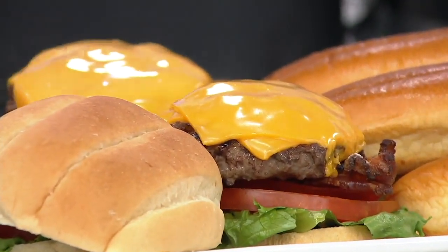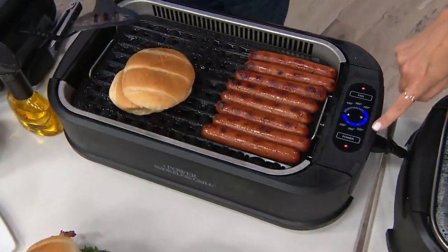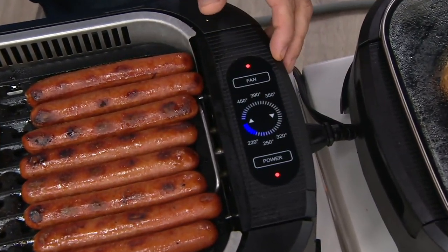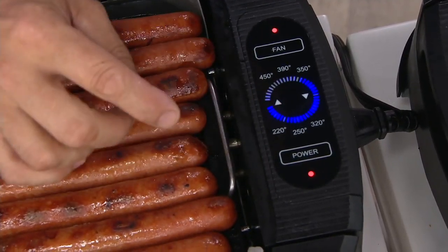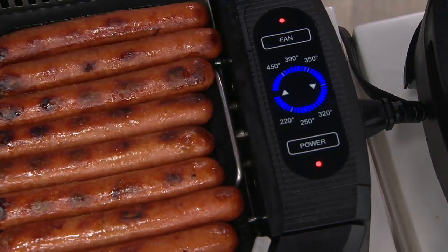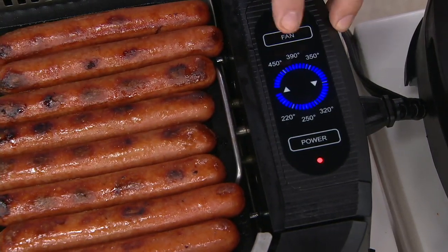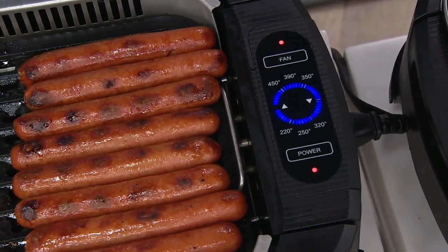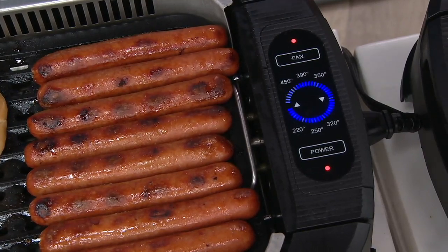Let's talk about how the unit works — there's a nice LED screen here. It's one-touch operation with full control from 220 all the way up to 450 degrees. A blinking blue light means it's still heating up to your target temperature; when it goes solid, you're at the right temperature. There's also a fan button — you don't always need to use the fan, but one touch turns it on. You get temperature control you simply don't have on an outdoor grill.